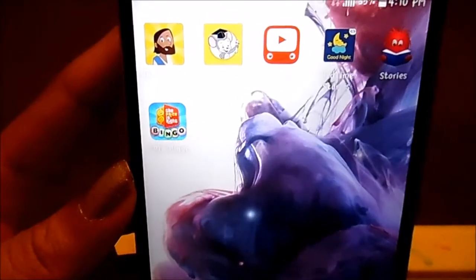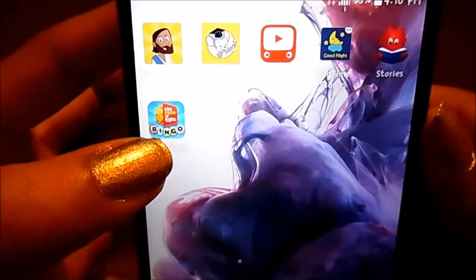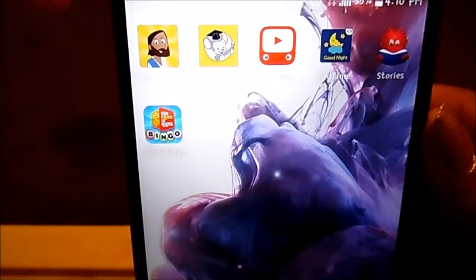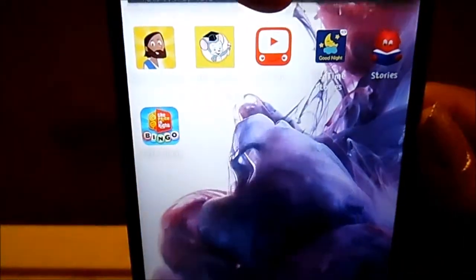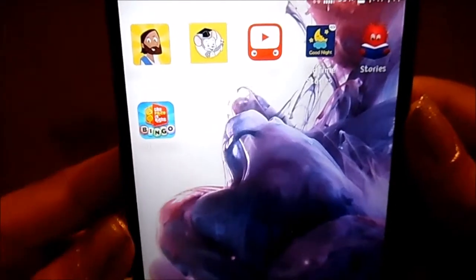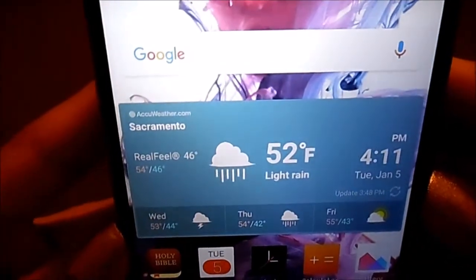This page I keep for games and stuff. I only have one game on here — The Price Is Right Bingo. I love that game, you guys should give it a try. The first app is Bible For Kids. The rest of the apps on here are for Junior obviously: Bible For Kids, ABCmouse, YouTube Kids, Bedtime Stories, and another story time app.